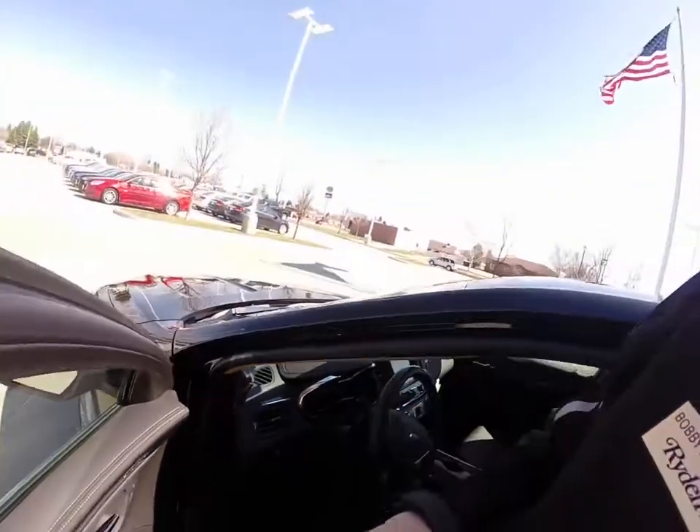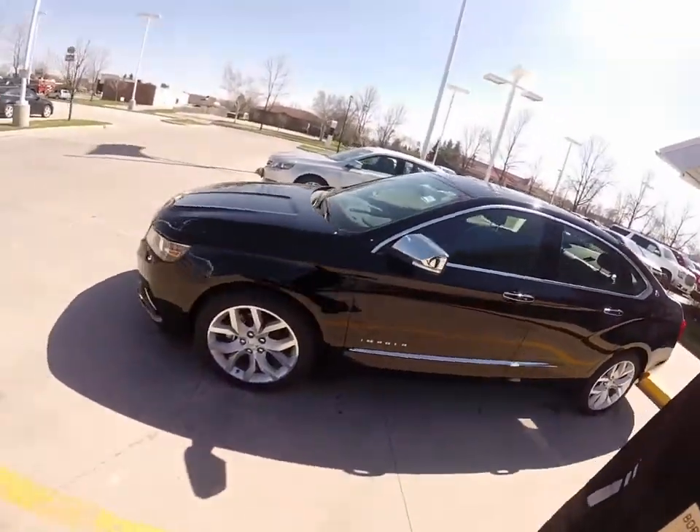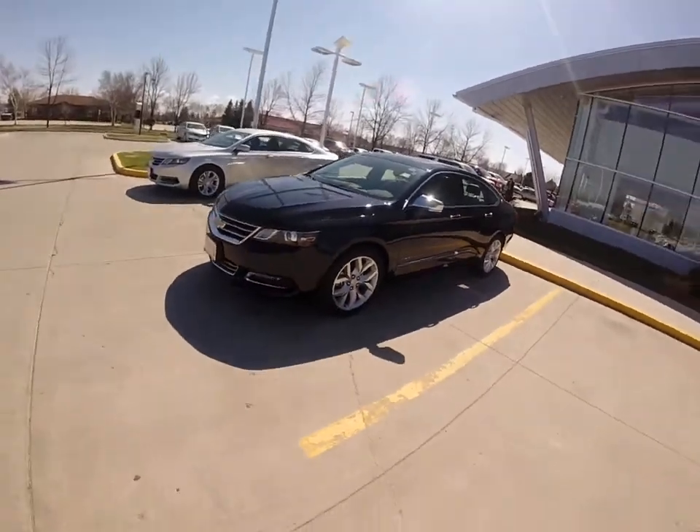Very good quality vehicle. Five-star crash test rated. So this is your 2014 Chevrolet Impala.